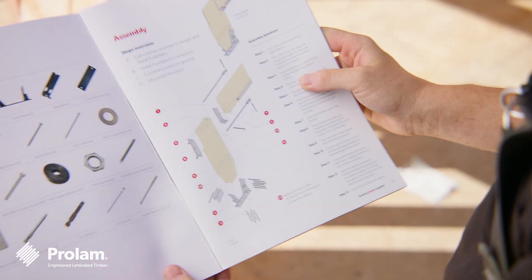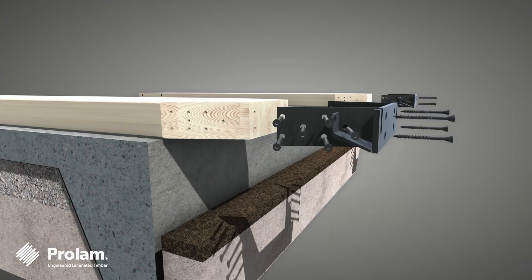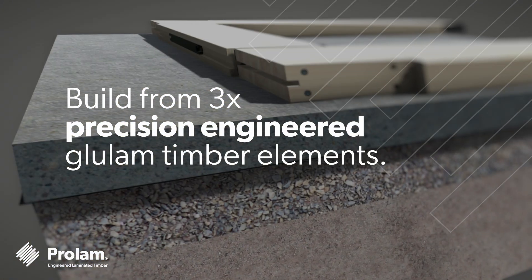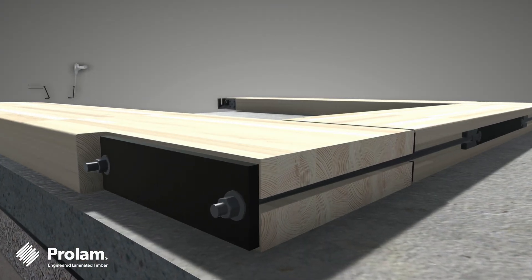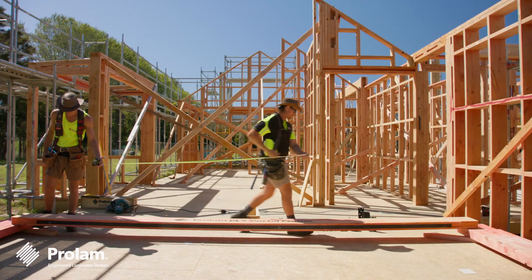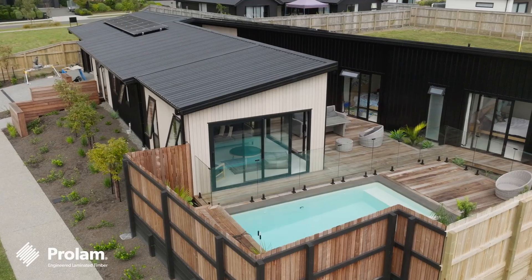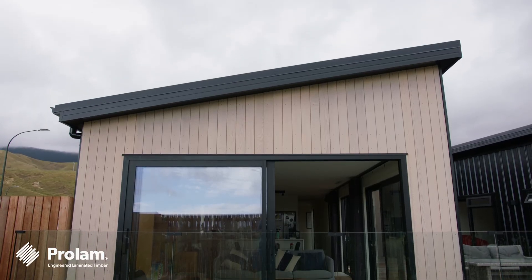Designed and manufactured by ProLam in Nelson, the beauty of the PLX Portal lies in its innovative strength, design flexibility and ease of installation. The PLX Portal is built from three precision engineered glulam timber elements, including the trademark PLX20 beam reinforced with steel, which combines the natural strength of radiata pine with enhanced load bearing capabilities — offering superior spanning flexibility for large internal openings, garage portals and window bracing while minimising wall space.